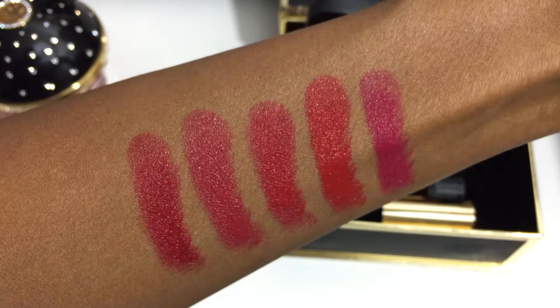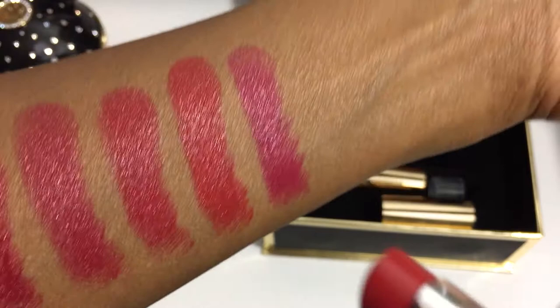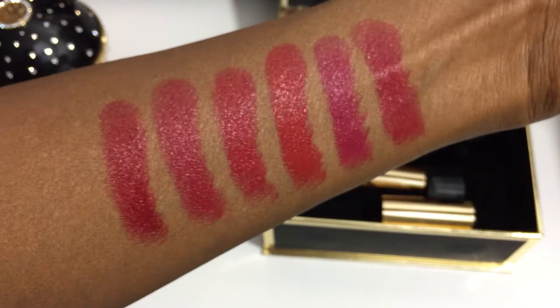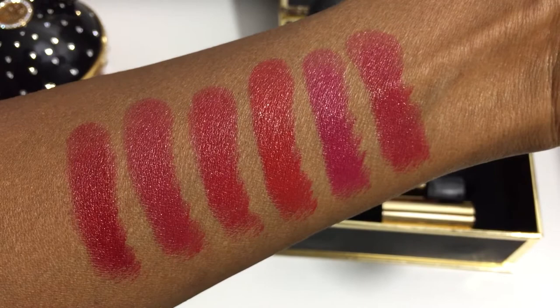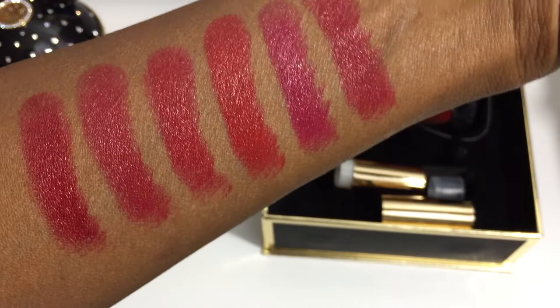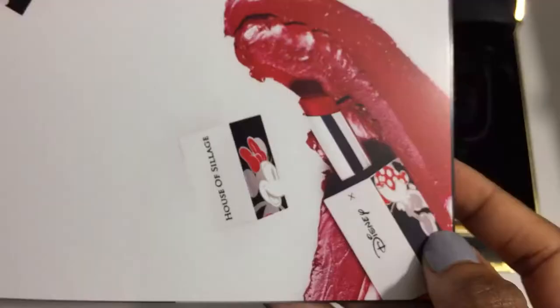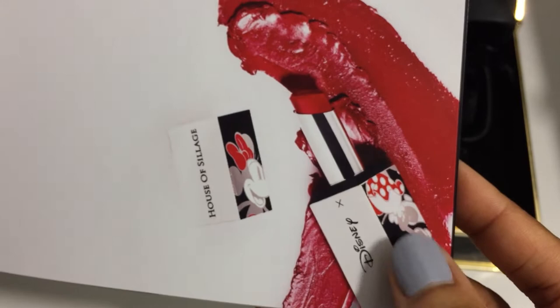And the last shade is Royal Seduction. So that is the comparison of the House of Siage red lipsticks — I have all of them. Actually, that's not true. There is one more red shade that I do not have. It is from the Disney Times House of Siage beauty collection and the color is called Playful Red. I do not have this one yet, but I will pick it up before the year is over.